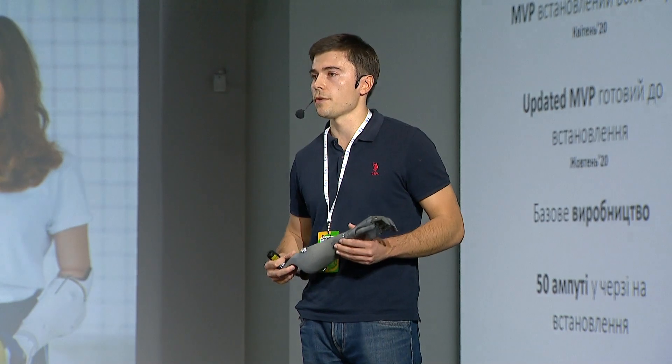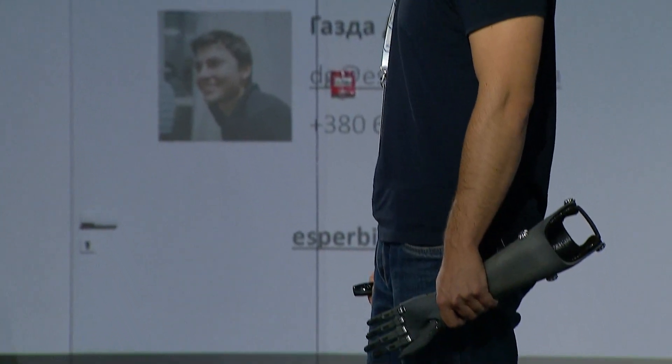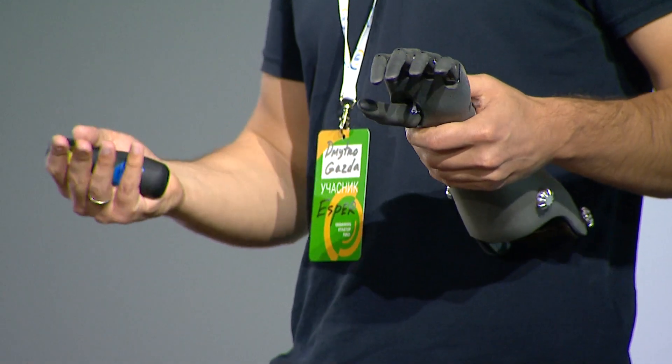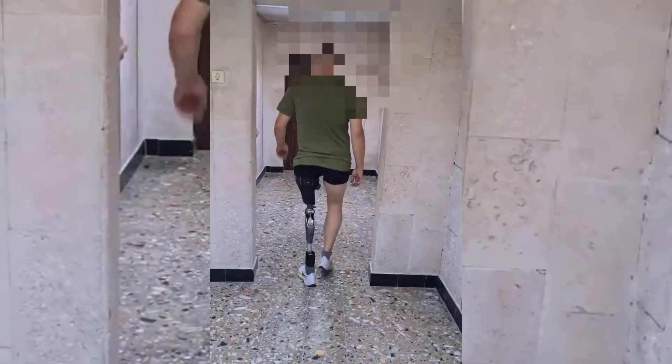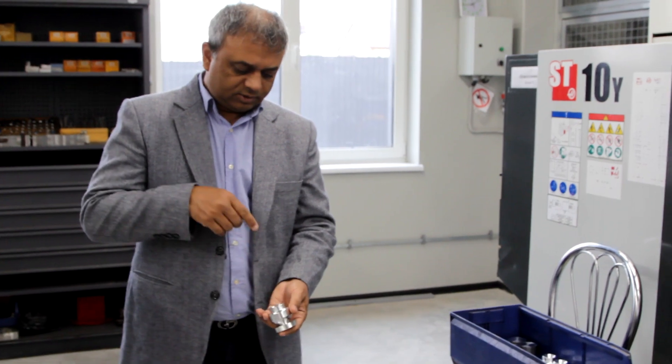However, Espry Bionics' robotic hand is only the first step on the path of this progressive team. The startup plans to start developing a bionic leg already next year. The improvement of the technology of lower limb prosthesis does not lag behind the development of robotic hands.